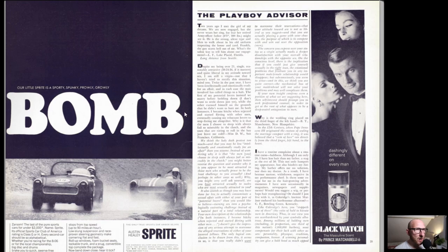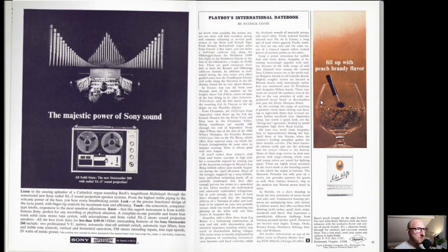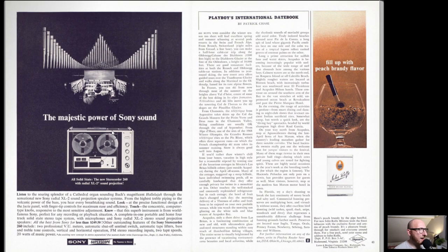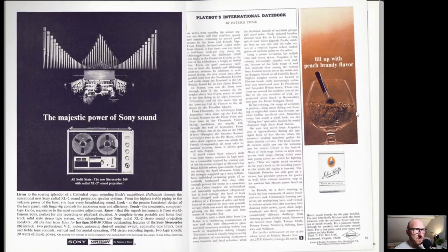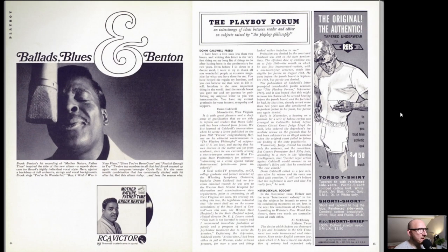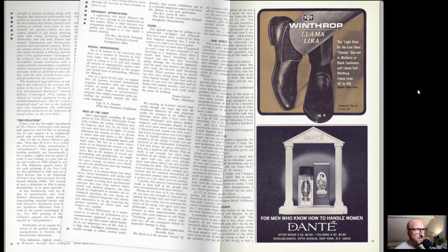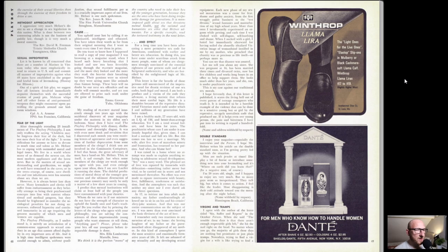We've got the Bomb and the Austin Healy Sprite here. More Columbia Records. We've got the Majestic Power of Sony Sound. This one here was quite interesting - filled up with peach brandy flavour. These are actually... no, this must be a pipe tobacco, sorry - that's why it's flavoured. And we've got Ballads Blues and Benton, RCA Victor, Barrack Cares as well, Winthrop, and we've got Dante.